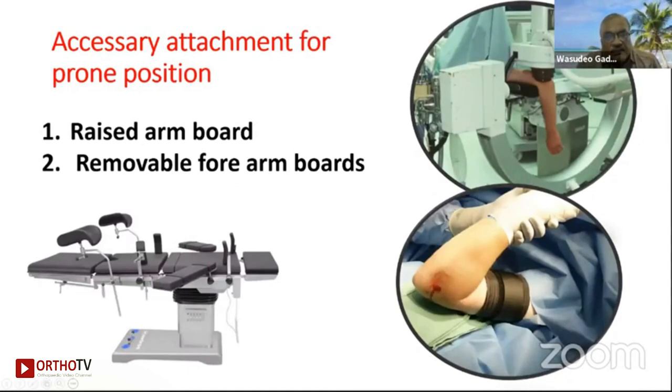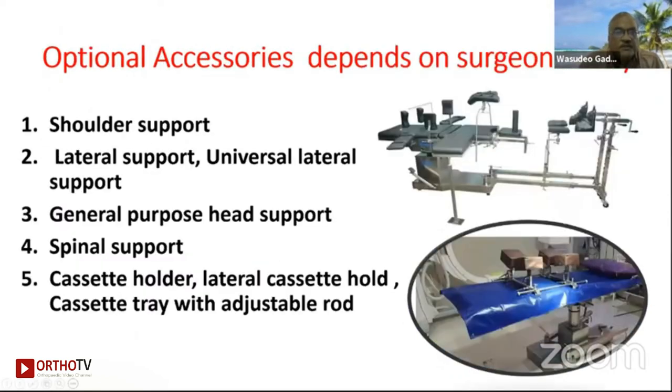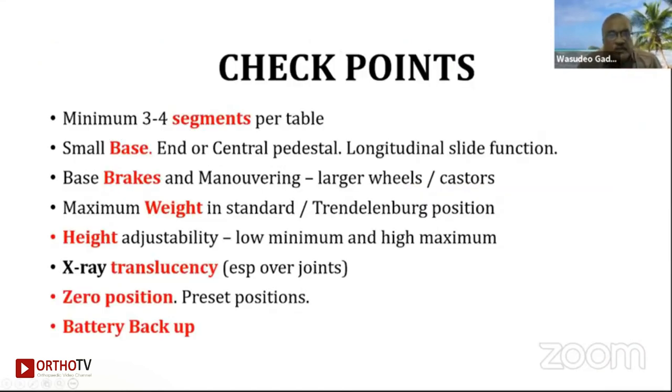Accessory attachments for prone position, raised arm board, and removable forearm boards can all be managed with these operation tables. Optional accessories depend on the surgeon's specialty — shoulder support, lateral support, universal lateral support, general pulpit head support, spinal supports, and radiological unit. Your checkpoint should be a minimum of three to four segments per table.